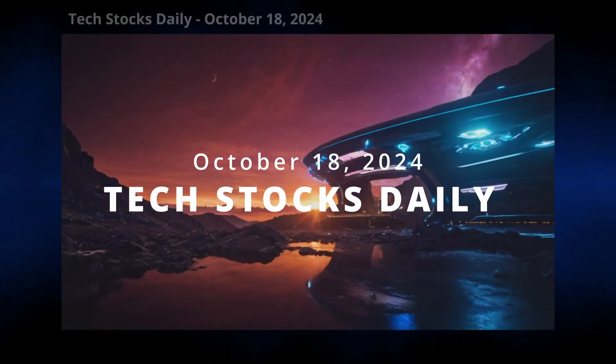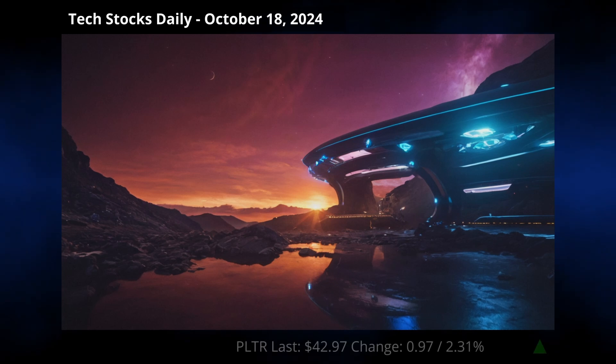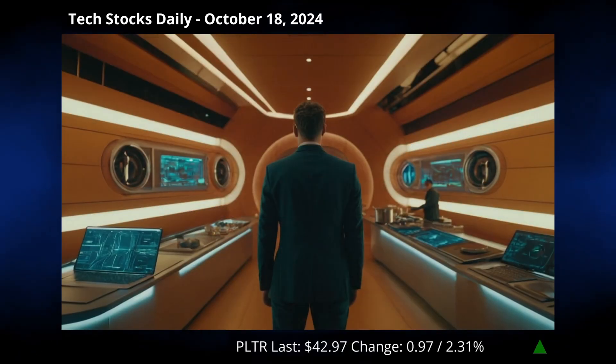Hey everyone, buckle up because today we're diving deep into the latest buzz around Palantir Technologies and giving you the scoop on why it's stealing the spotlight. So, what's cooking with Palantir?